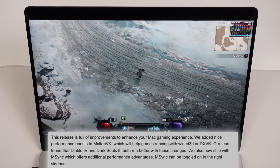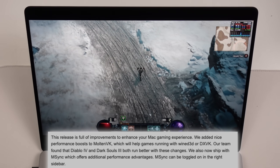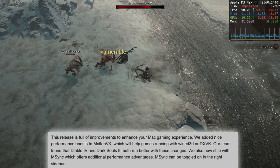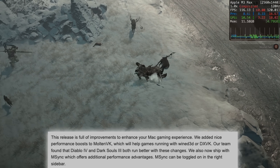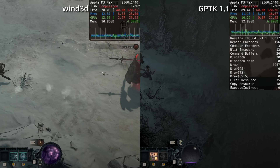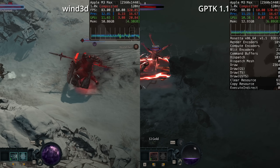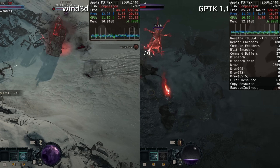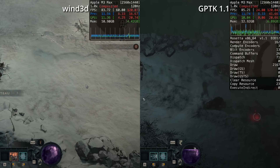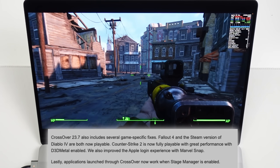There are also nice changes to MoltenVK and DXVK, which help with alternative rendering for games like Diablo 4 and Dark Souls 3. Code Weavers have been working on their own DirectX 12 implementation via Wine D3D, and it actually runs DirectX 12 games like Diablo 4 very well. Comparing it to Game Porting Toolkit 1.1, it stacks up pretty well, though Wine D3D suffers more from shader cache stuttering. Switching to D3D Metal from GPTK 1.1 delivers a smoother experience, but it's positive to see Code Weavers' own DirectX 12 solution nearly on par with D3D Metal.